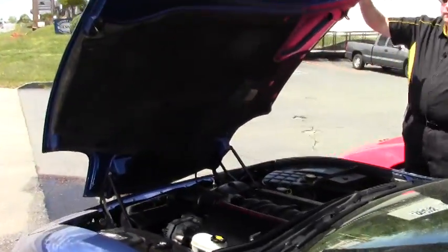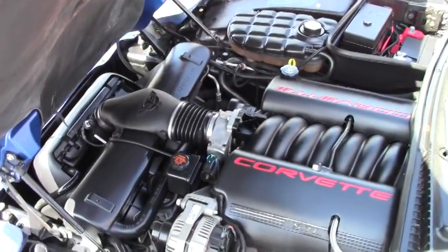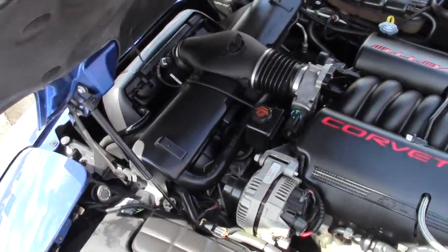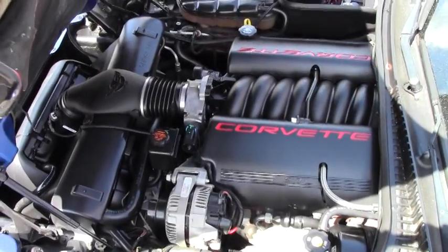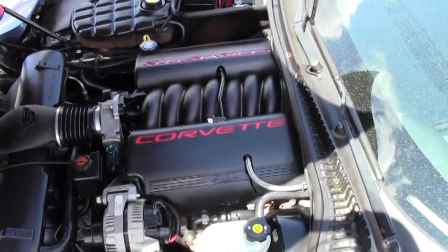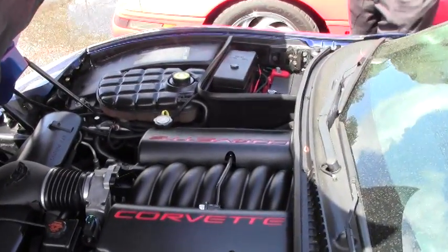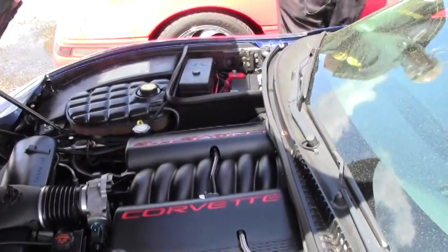To show you the engine compartment — you've got the LS1, 355 horsepower. As you can see, it's pretty much stock and runs great. The hood liner is in very good to excellent condition. So if you're looking to do graphics, or if you decide that you want to turn this car into a show stopper, you have that opportunity.